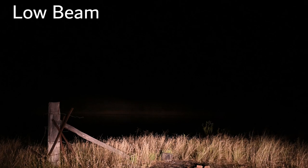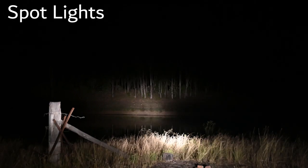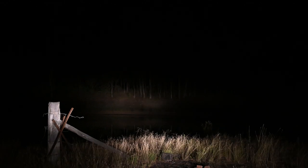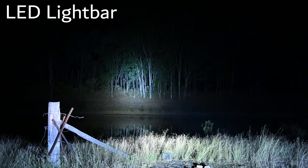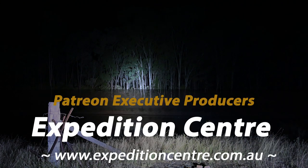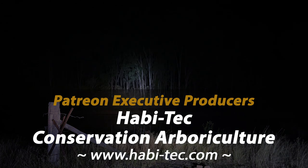The same manual camera settings were used during this comparison. Due to the lens used, you can't see just how wide this LED light bar shines its light from side to side, which is a lot more than the original IPF lights.